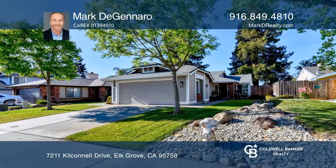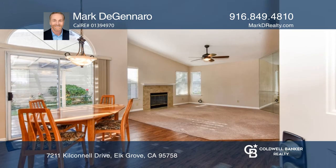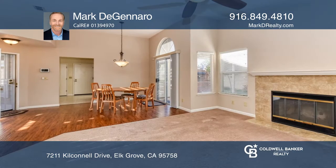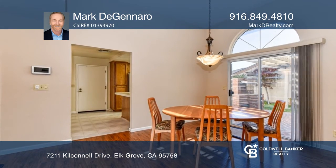This three-bedroom, two full bath home truly shows pride of ownership. The alluring landscaping welcomes you to the covered front porch. It offers laminate flooring, sculptured carpet, updated fixtures, and a fireplace. The kitchen has a dining nook, snack bar,